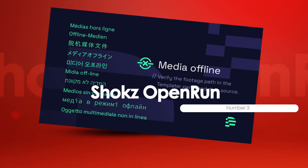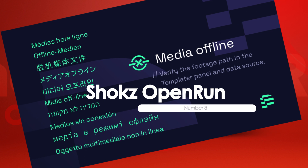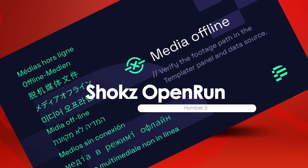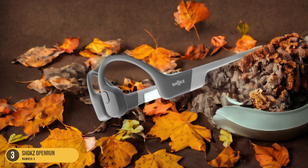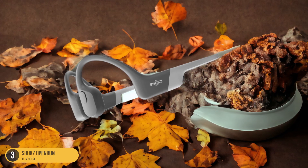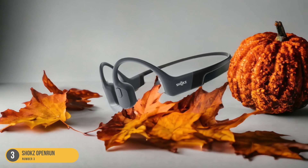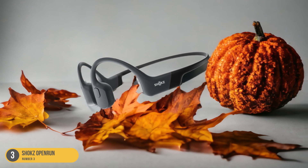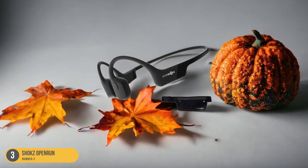At number 3, we have the Shox Open Run, best for outdoor workouts. Moving from the bass-focused performance of the Sony WH-1000XM4, the Shox Open Run stands out as the ideal choice for outdoor workouts. These innovative bone conduction headphones offer a unique way of delivering sound without blocking your ears, allowing you to stay aware of your surroundings while enjoying your music.